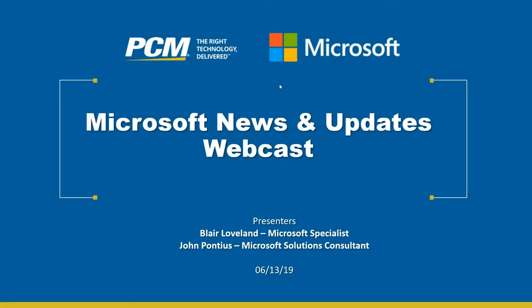Hello and welcome to PCM's Microsoft News and Updates webcast. Today we have with us Blair Loveland, Microsoft Specialist, and John Pontius, Microsoft Solutions Consultant.